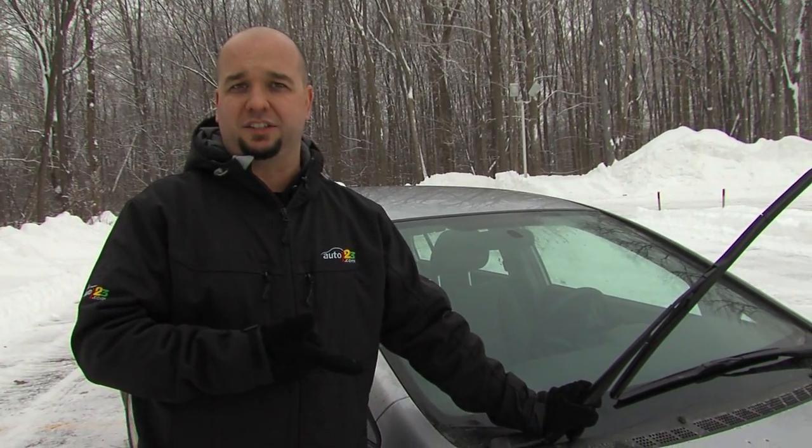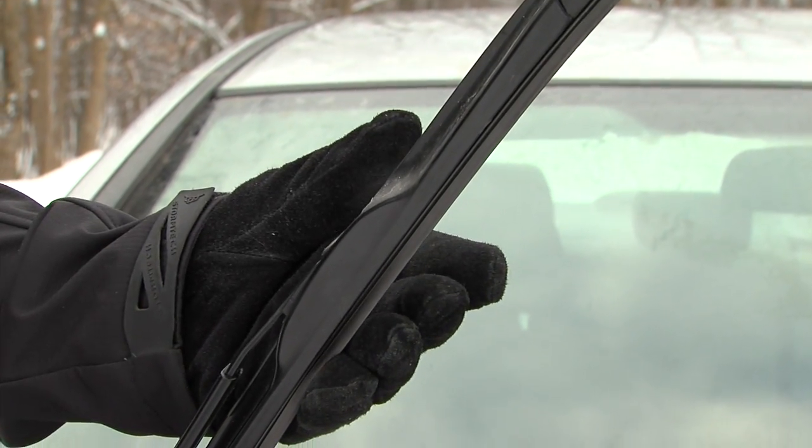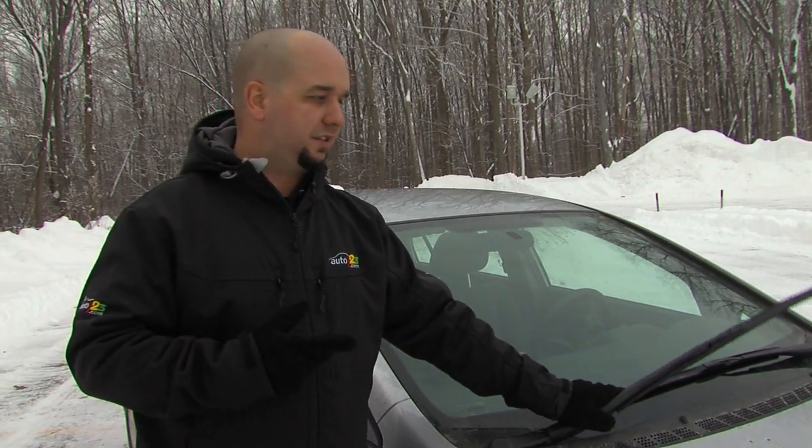Next tip: winter wiper blades. This 2010 Honda Civic has all-season blades, but as you can see, there's no frame to it, so ice and debris won't get stuck in there, so you're okay. But you still want to replace them maybe once a year, at most every two years.